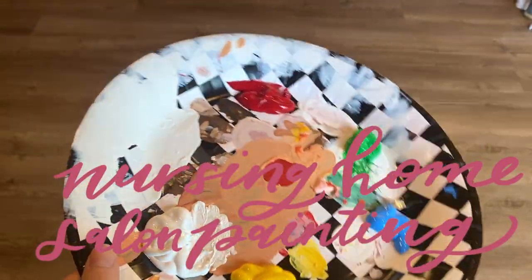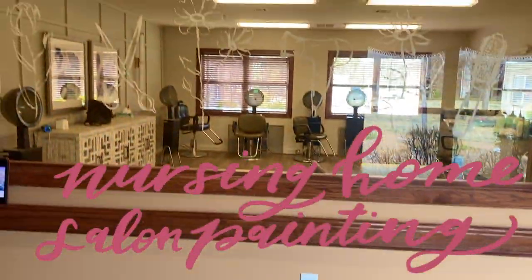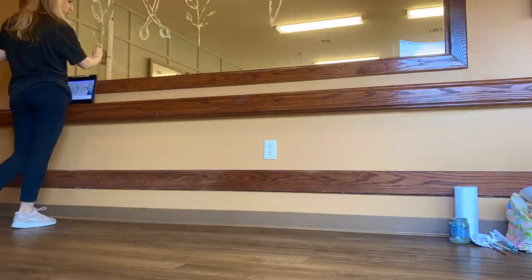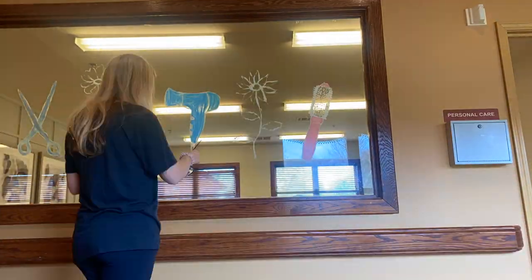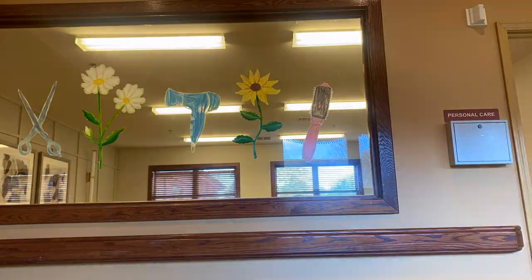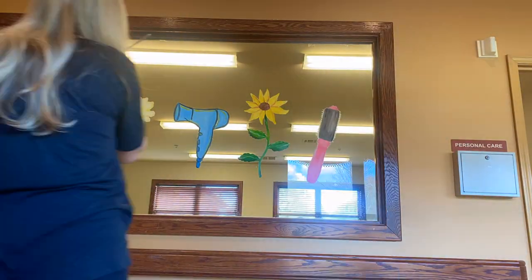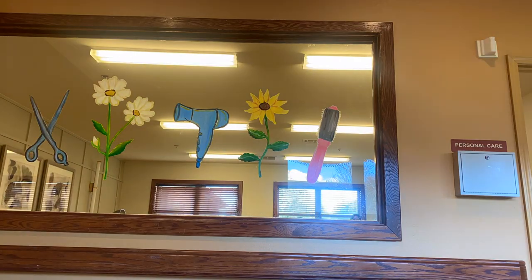Hi and welcome to another video! This month I got to paint the salon window at a local nursing home. As I painted, I watched a very cute 98-year-old lady get her hair done. Lots of sweet residents walked by to see what I was doing, and it was such a special project to get to work on.